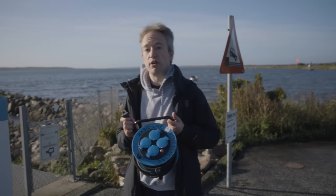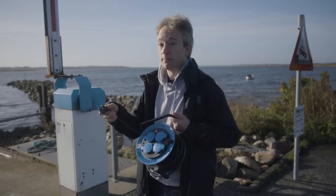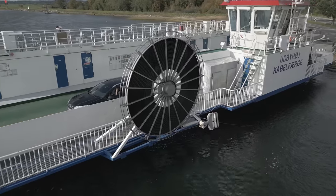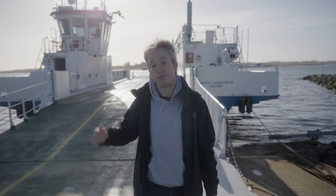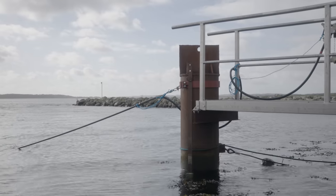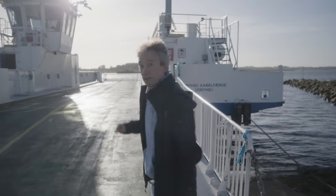Electric ferries would be a lot easier to run if you could just plug them into the mains. So that's what the Randers Fjord Ferry in Denmark does. It has 350 meters of hardened waterproof electrical cable rolled up on a drum. One end is connected to the ferry, the other end is plugged into the electrical grid just there. And as we set off, all the power for the motors will be coming from the shore.